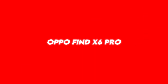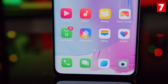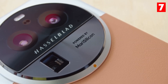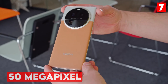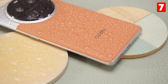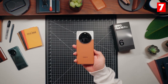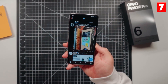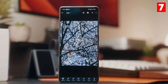The Oppo Find X6 Pro is another smartphone making waves in the mobile photography world. With its impressive triple-camera setup featuring a 50-megapixel main sensor, a 50-megapixel ultra-wide lens, and a 32-megapixel telephoto lens, this device offers exceptional versatility for all types of photography. One standout feature is its advanced AI image processing technology that enhances photo quality in various lighting conditions.